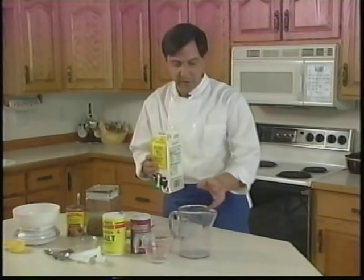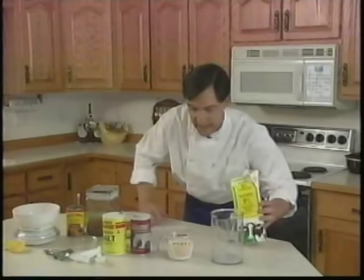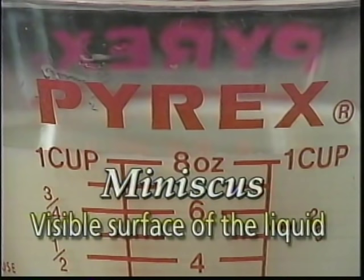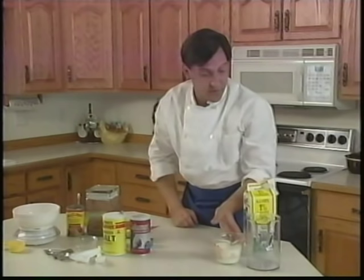For wet or liquid ingredients, you're going to use a clear container with a pouring spout. Pour in the amount you want, then get down at the level of the line to read it. If you can see it's a little bit above a cup, pour it out and adjust. When reading the level, especially with water, you'll see a slight bow in the surface called the meniscus. Always read from the lowest level of the meniscus to get an accurate measurement.